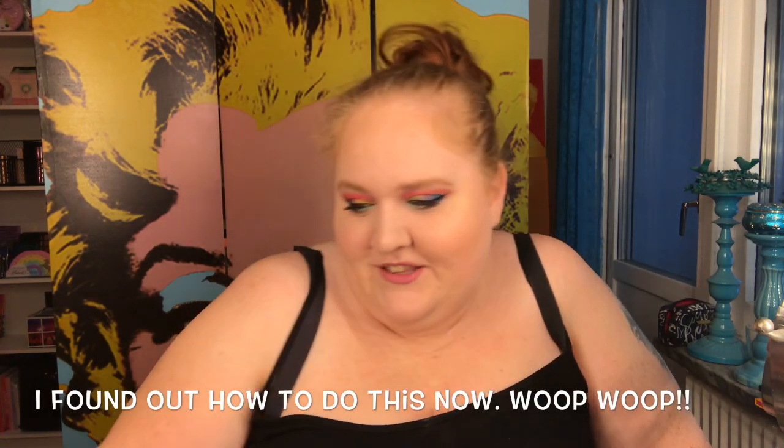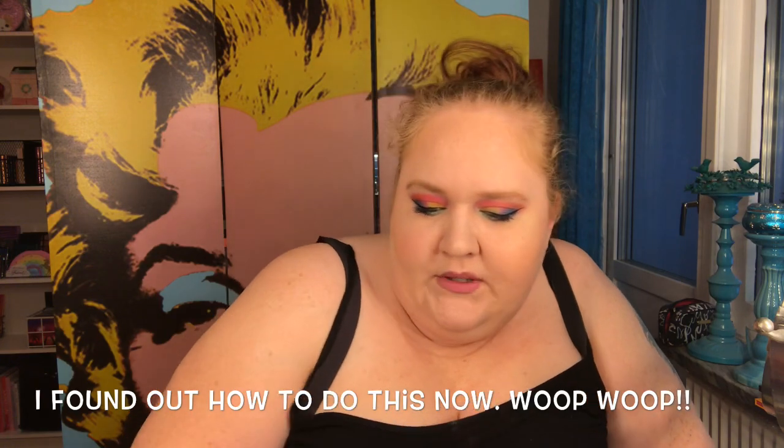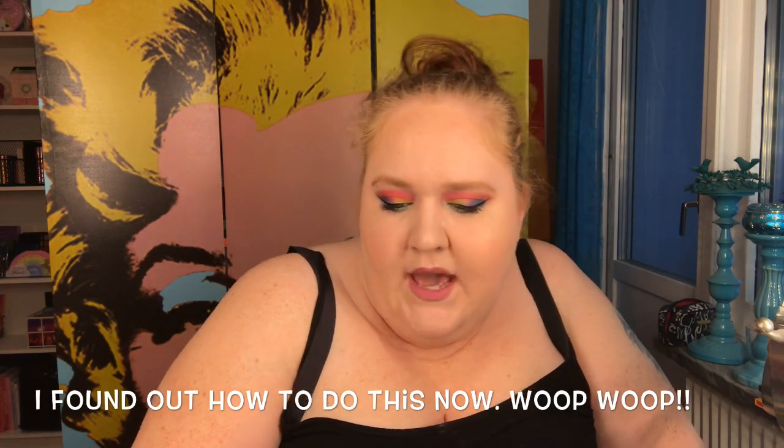Hello, today we are going to look at Jeffree Star's skin frosts. I have all his skin frosts and also the two palettes, so I thought I was going to swatch them and talk a bit about them. This is not a review, it's just showing them, like I did with the liquid lipsticks from the holiday collections.